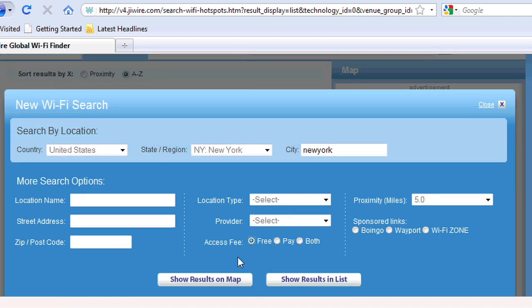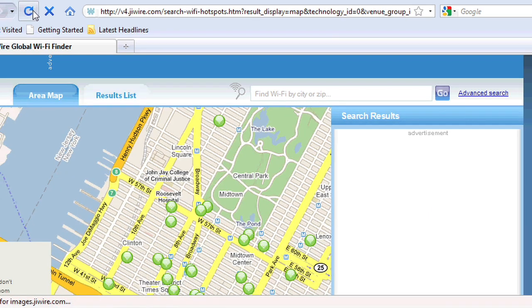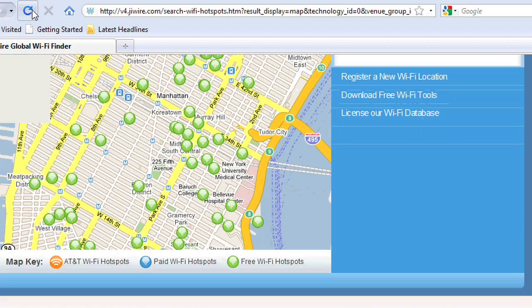Let's just take New York as an example — search free and see what a regular city would look like for free Wi-Fi. If you search both, the entire thing is just blanketed, but we're interested in free.